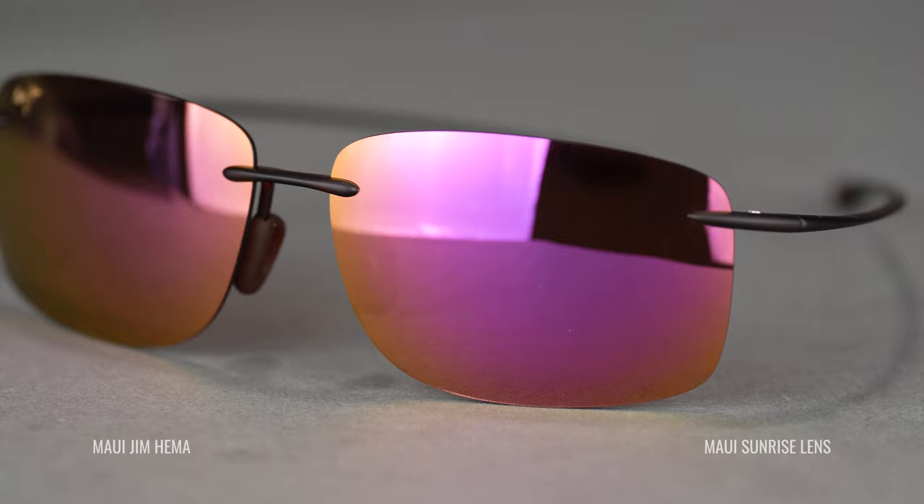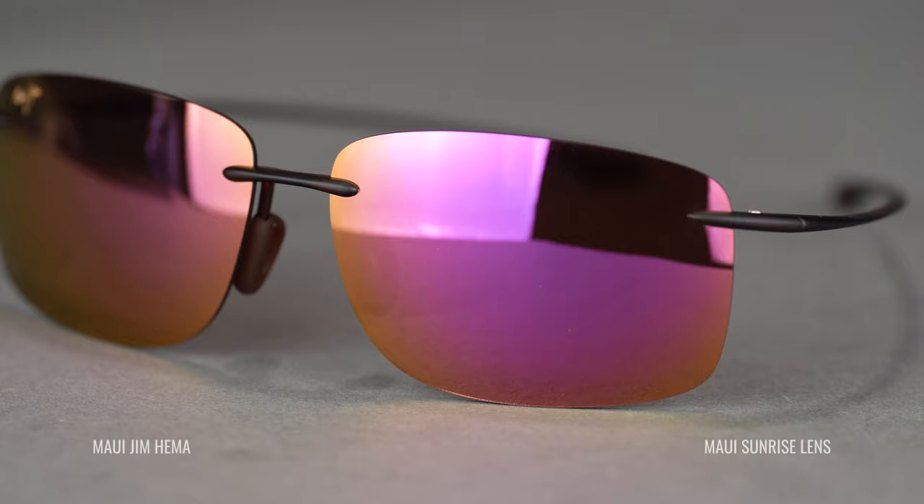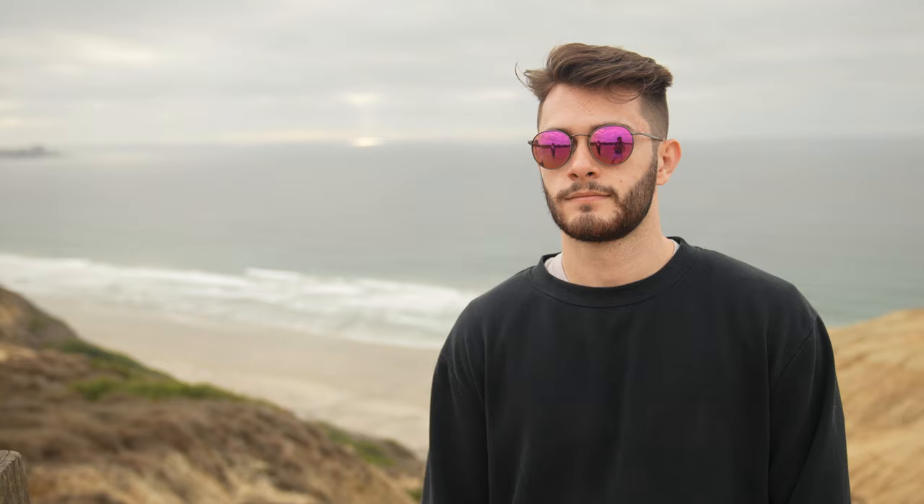Now let's talk rose lenses — that's a favorite of mine. I really like rose because it is going to be the most contrast enhancing. Everything I talked about in the bronze, brown, and copper category will be that much more so with rose.